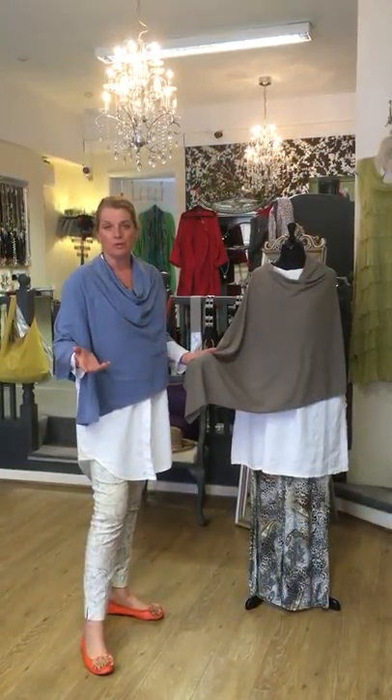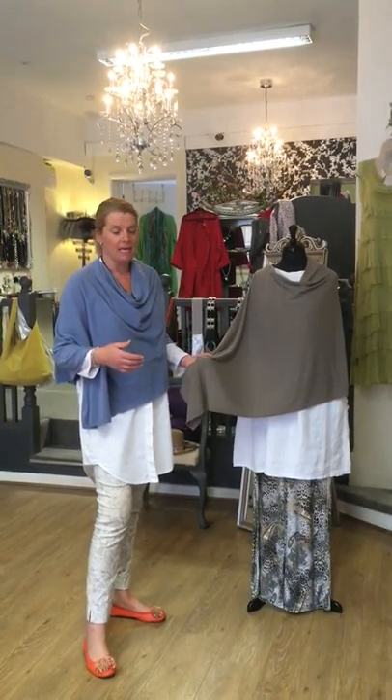It folds up really small — you can put it on a plane, put it in your handbag — and it's not so expensive that you'll be worried about damaging it, because cashmere does take a bit of maintenance.